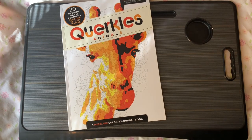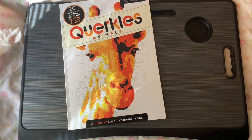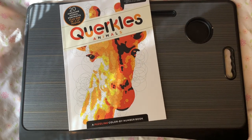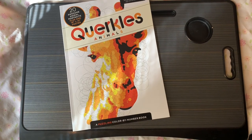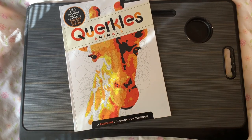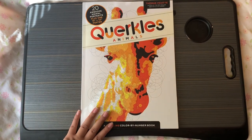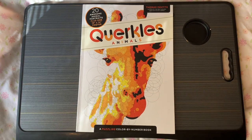Welcome back to our channel, this is Breezy Coloring. We're going to do our May finished pages. We counted 30 books this month, which is a lot of fun. Last time we had 20 or 21, so we have more this time. We're also filming from a different angle so hopefully you can see the full book.